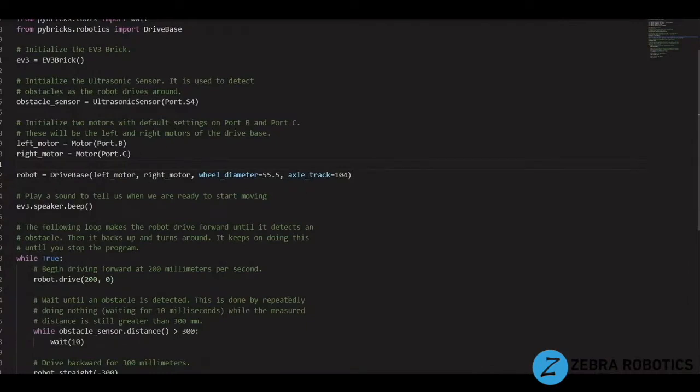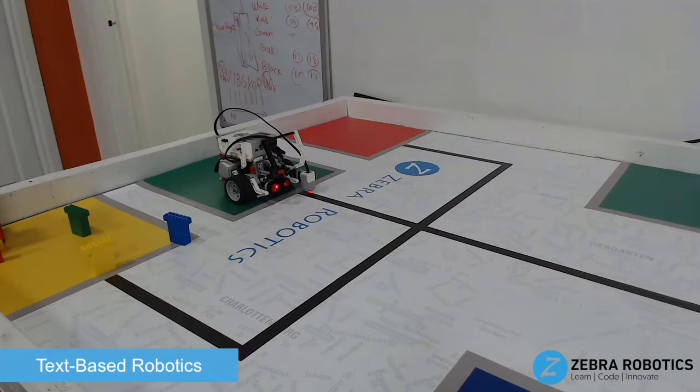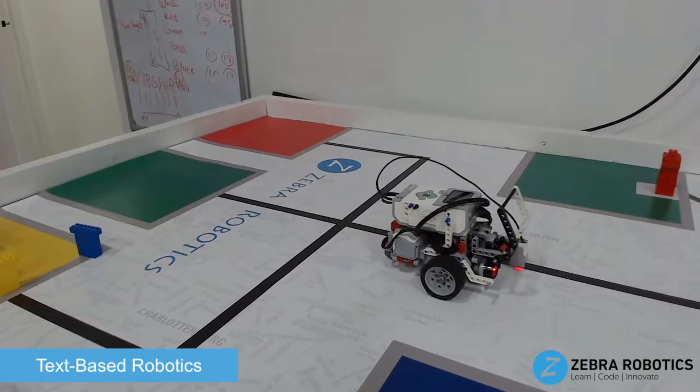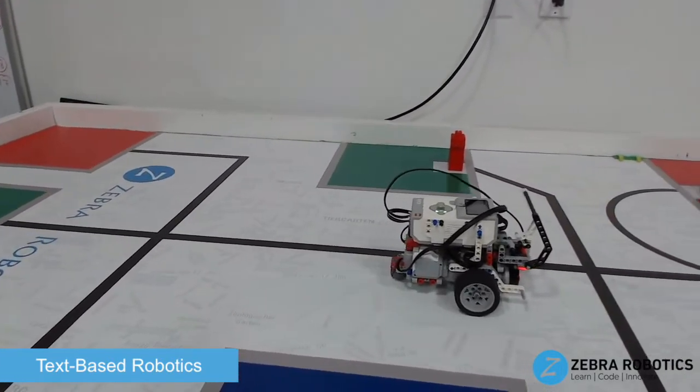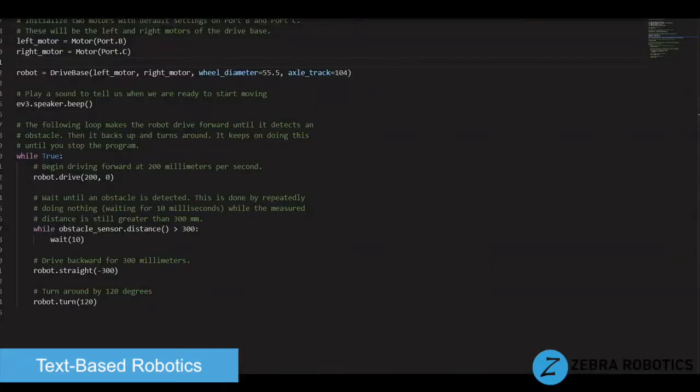As upper middle school students advance in robotics, they are introduced to text-based robotics. In this course, students will learn how to control robot navigation and environment sensing for autonomous movement using text-based programming languages such as Python or C.